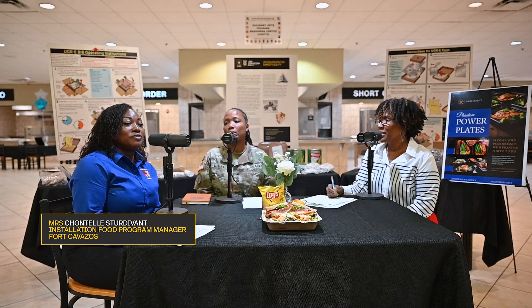I am Sergeant Major Crisacity McKinney, the Three Corps Chief Culinary Food Service Sergeant Major. And I'm Chantrelle Sturdivant, the Installation Food Program Manager.